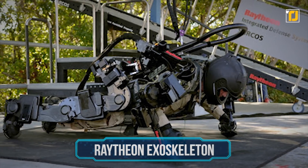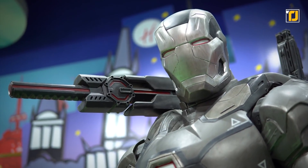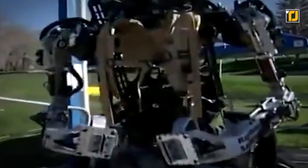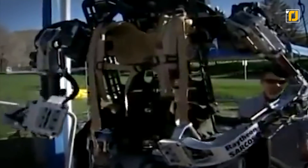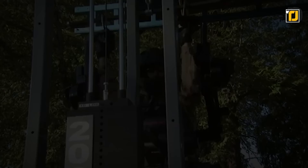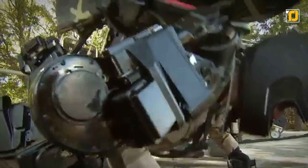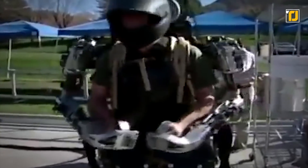Number 9: the Raytheon Exoskeleton. If you're a fan of Iron Man, this is as close as you can get to emulating his powers in real life. Raytheon's exoskeleton is famous for its ability to enhance the wearer's strength and endurance in a way that is similar to Tony Stark's high-tech suit in the films. The exoskeleton uses high-pressure hydraulics to allow the wearer to lift heavy objects at a ratio of 17 to 1 of the actual weight to the perceived one. As a result, the wearer can repeatedly lift loads without exhaustion or injury.